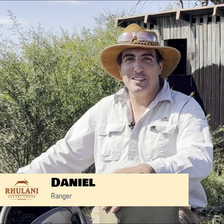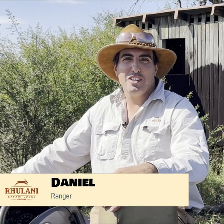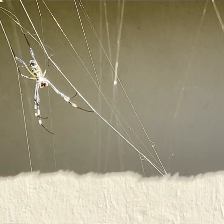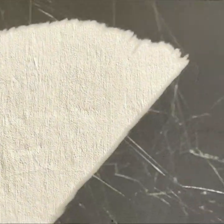Welcome everyone to Daniel's Adventures at Rulani Safari Lodge. We're going to talk about the golden orb web spider. It looks quite scary and it has this wonderful, really big web, but it's not so scary once you get to know it.